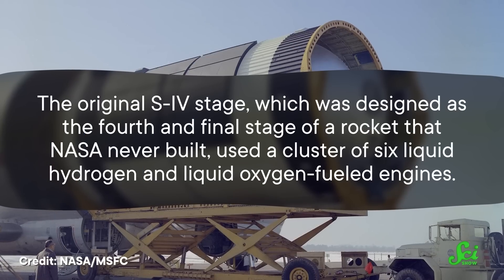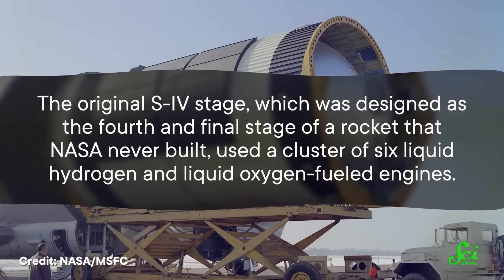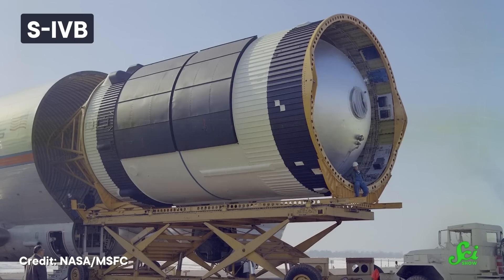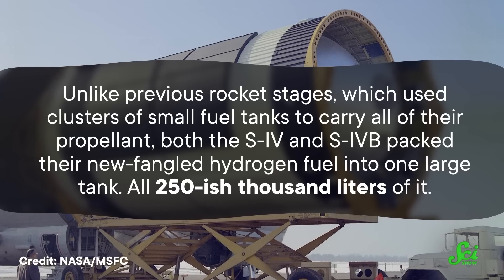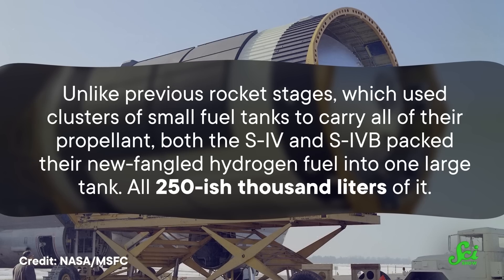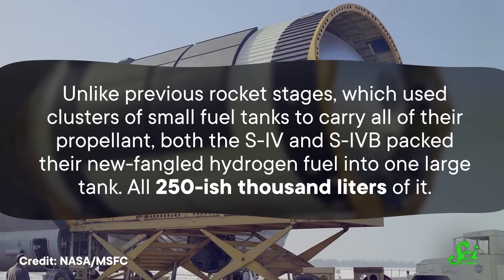The original S-IV stage, which was designed as the fourth and final stage of a rocket that NASA never built, used a cluster of six liquid hydrogen and liquid oxygen-fueled engines. But the version that went inside the Saturn V, the S-IVB, used one big engine. And unlike previous rocket stages, which used clusters of small fuel tanks, both the S-IV and S-IVB packed their new-fangled hydrogen fuel into one large tank — all 250-ish thousand liters of it.